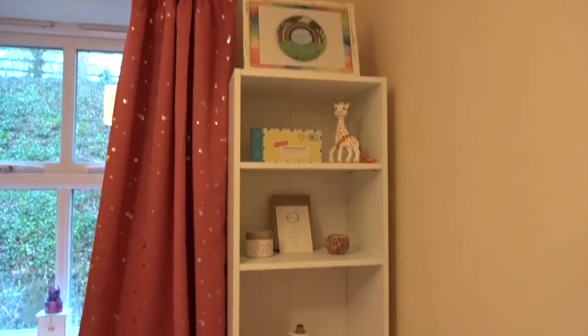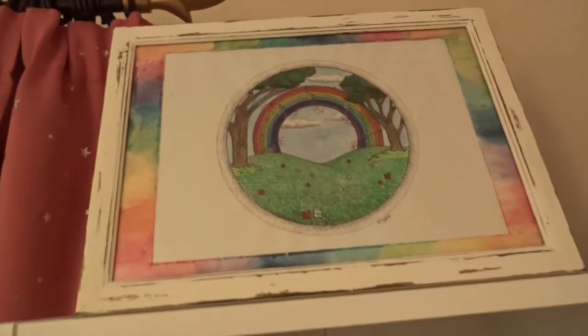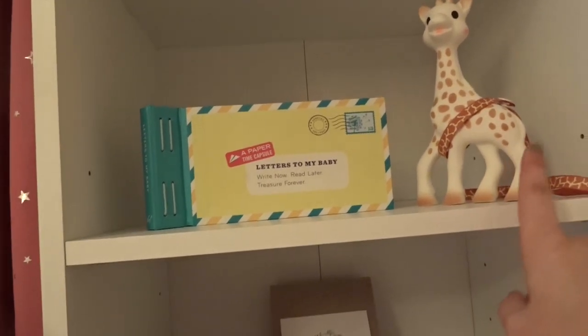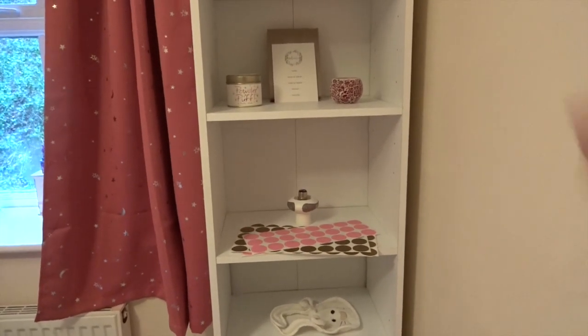In this corner next to the window, we have a shelving unit. Sienna had this in her nursery and then it was in the spare room at our old house, but it fits here perfectly and gives me a little space to put knick-knacks on. There are a few books at the bottom. At the top I've got a gorgeous rainbow picture my friend did for me, because she's our rainbow baby after Rocco. Then I've got Sophie the Giraffe ready for teething, a letters to my baby book, some milestone cards, and some candles.